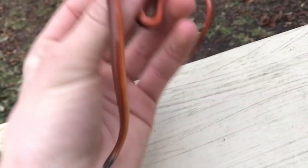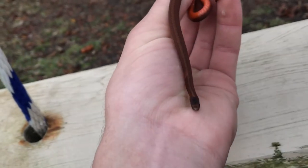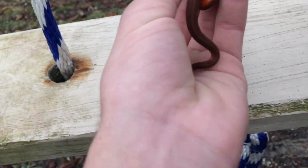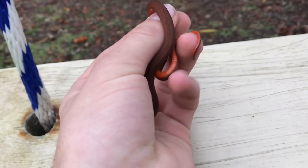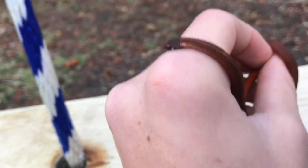Alright, so here we have the red-bellied snake. You can see why right there — really nice stomach. This is pretty dark for one of them, I believe, although this is my lifer. I was super excited actually. They're probably pretty common, but I was super excited just because it was 45 degrees outside and I flipped this guy.